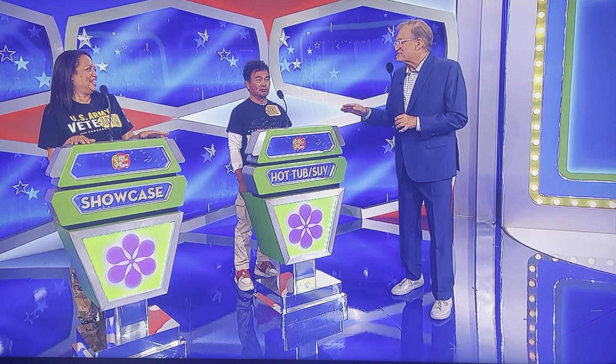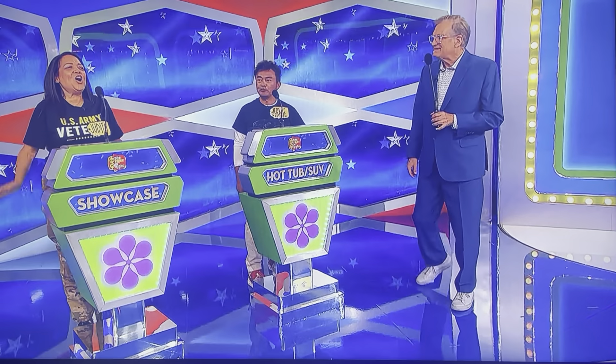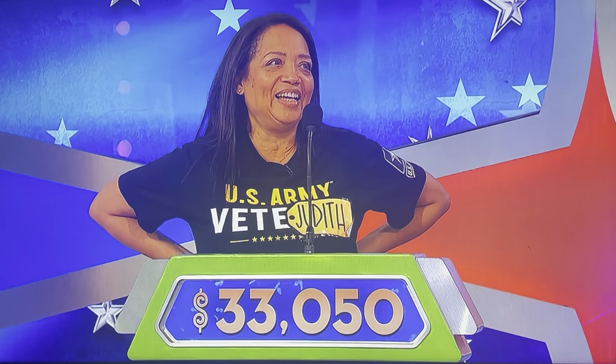Journey, you won the most money during the show between the two of you, so you get to decide whether to bid on that or pass it on. What do you think? I'll pass. Passes it on! Okay, Judith! Yes! Okay, $33,050! Yeah, all right, good luck!